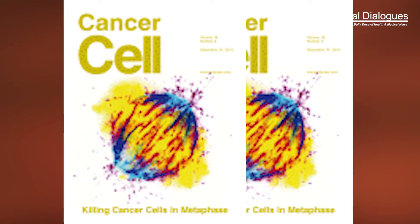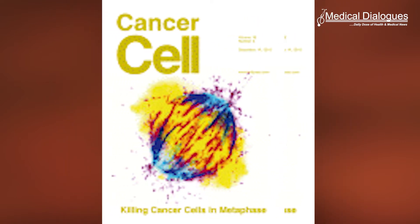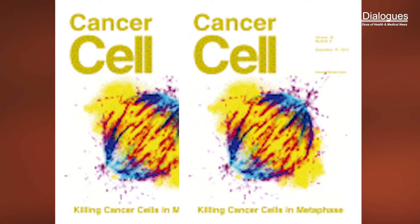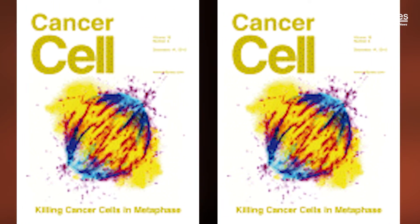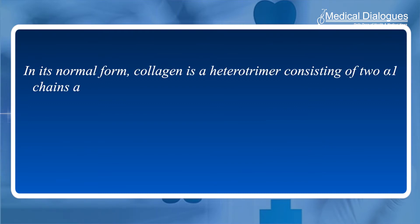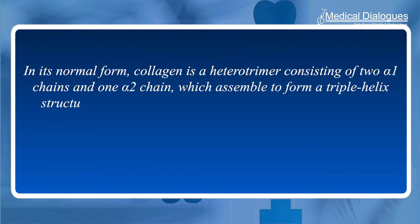The study, published in Cancer Cell, builds upon previously published findings from the chair of cancer biology to bring a new understanding of the unique roles of collagen made by fibroblasts and by cancer cells. In its normal form, collagen is a heterotrimer consisting of two alpha-1 chains and one alpha-2 chain, which assembles to form a triple helix structure as part of the extracellular matrix.